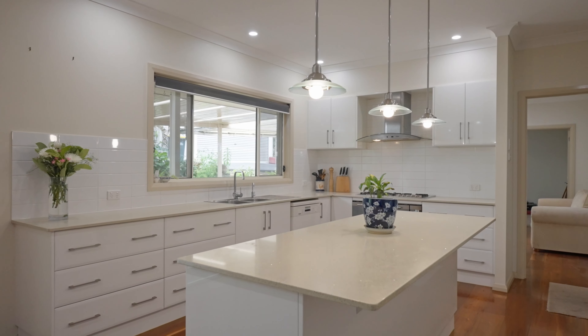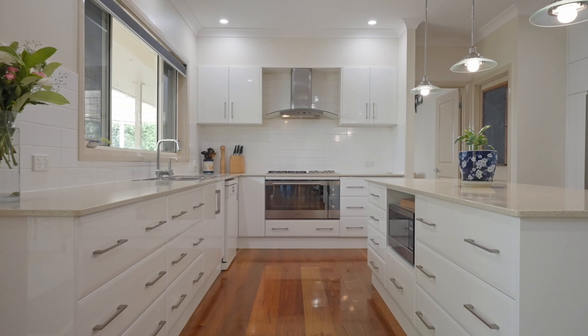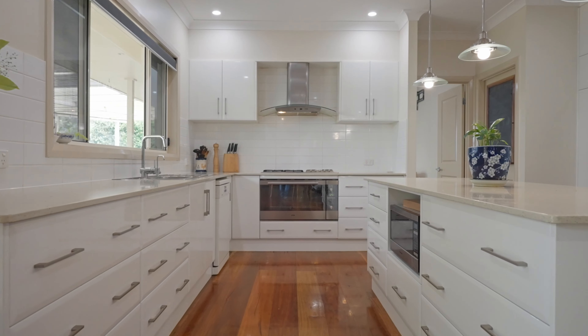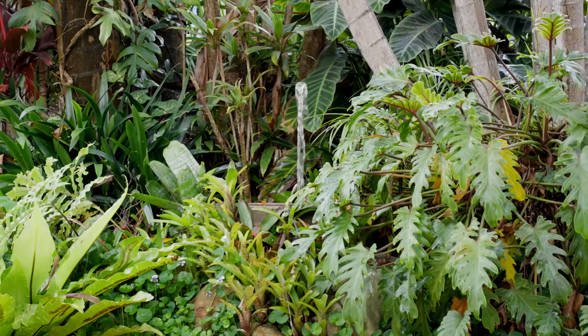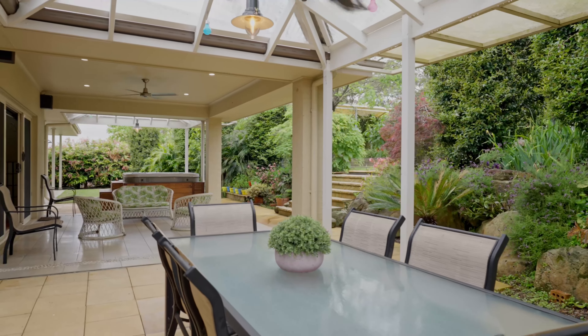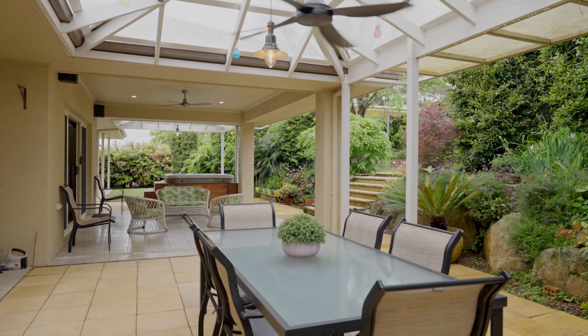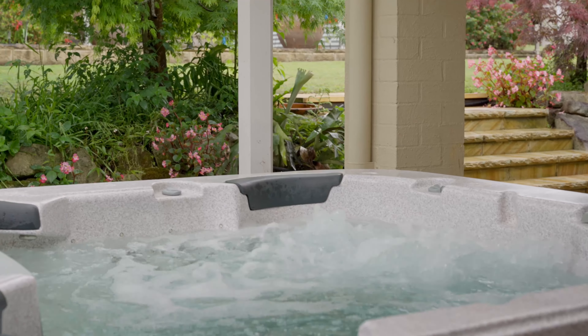Entertain in style with a large modern kitchen featuring stone bench tops, a 900 millimetre oven and gas cooktop. Serve up a delicious feast in the 110 square metre alfresco, then have a soak in the hot tub overlooking the low-maintenance self-watering gardens.